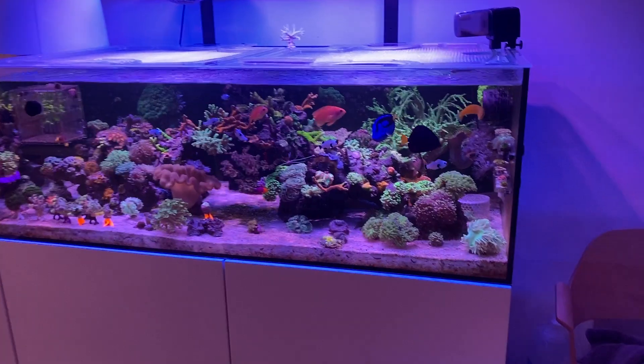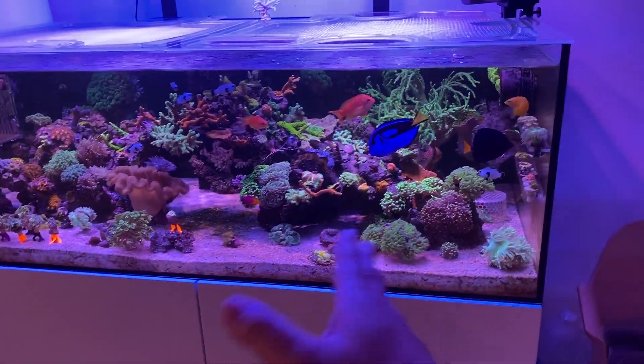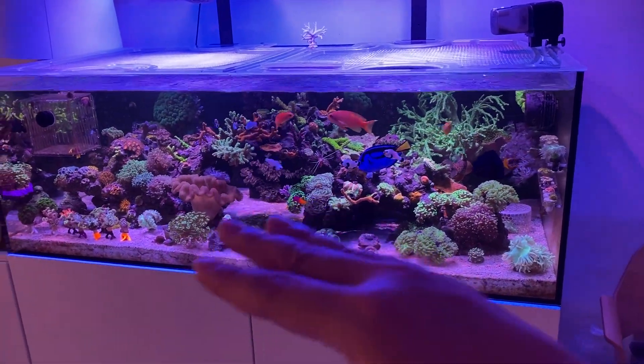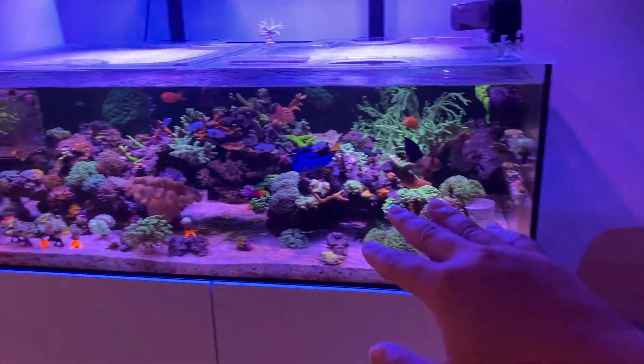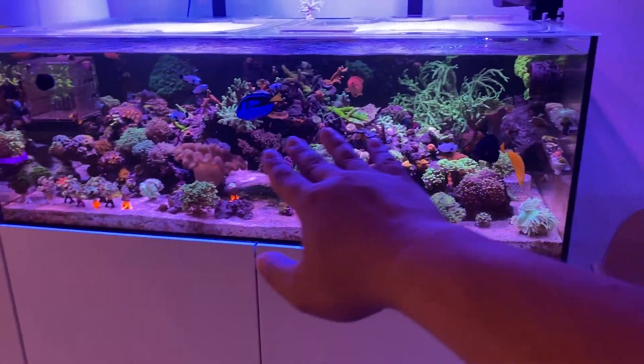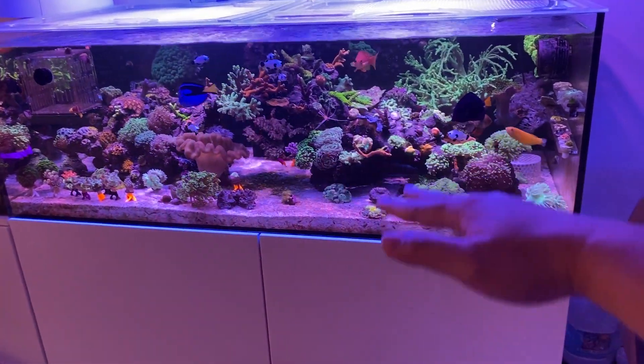No aggression, no fighting, no anything of that sort. No territorial fights or anything like that. They've all been living really happy. They used to live in this corner just swimming towards the top of the tank, but as you can see now they're all integrated within the reef.